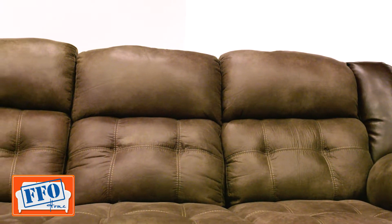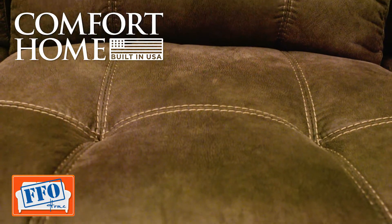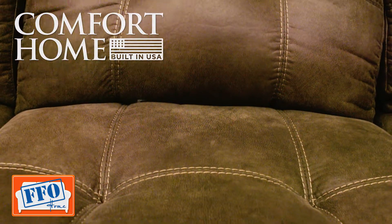This sofa has wall-saver mechanisms that offer infinite stopping positions that provide the comfort you're looking for. It's our exclusive Comfort Home brand, American-made and built to last.